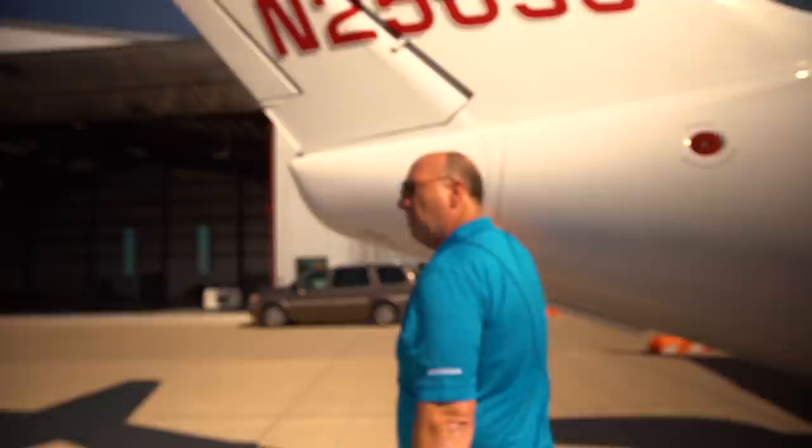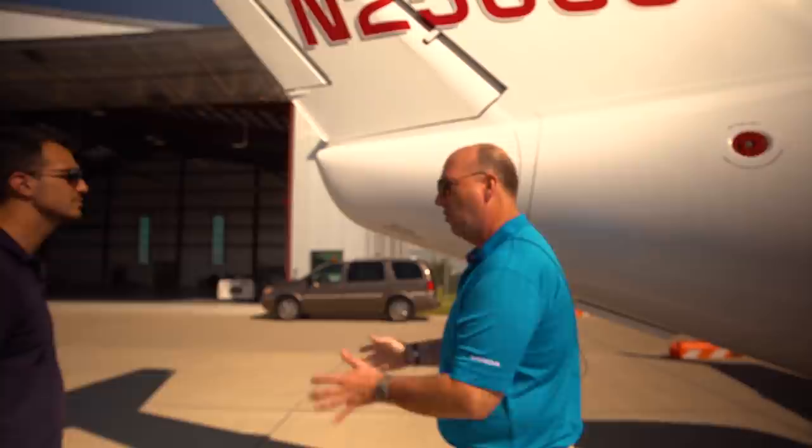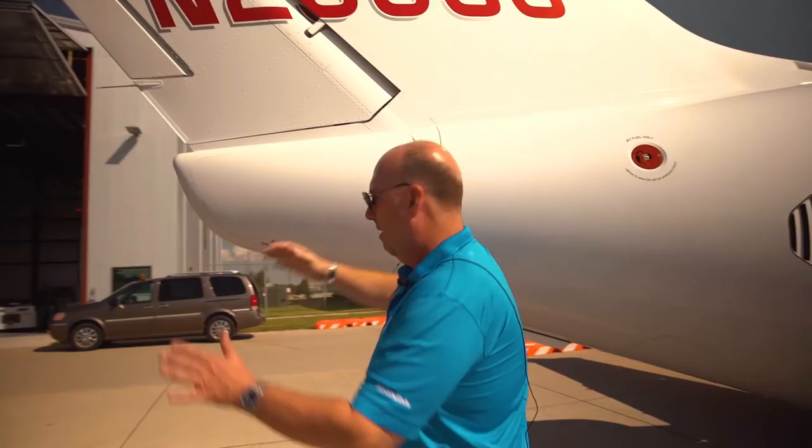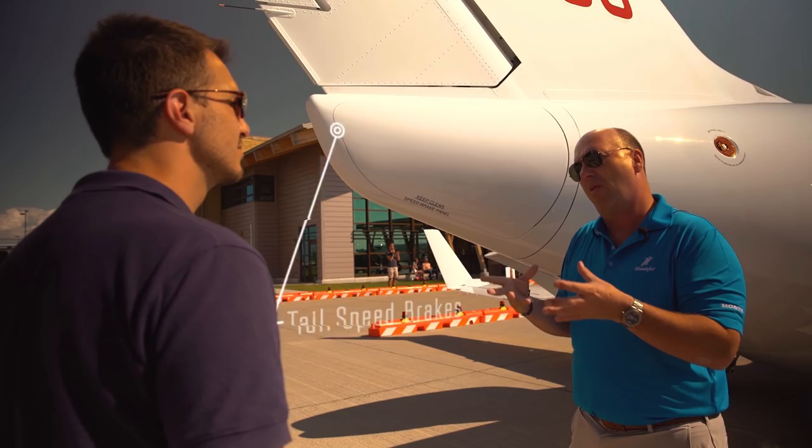These are hydraulically-powered speed brakes. You'll notice they're on the tail and not on the wing, which makes them less noisy. They're actually hinge-moment limited. At high speed, they may only deploy an inch or two; at low speed, they'll come out 60 degrees. That provides the same amount of deceleration throughout the speed range.